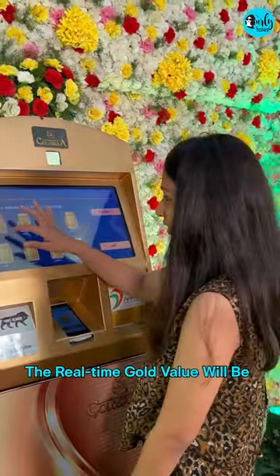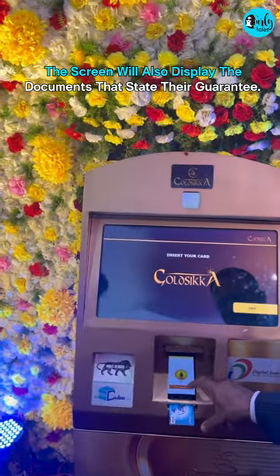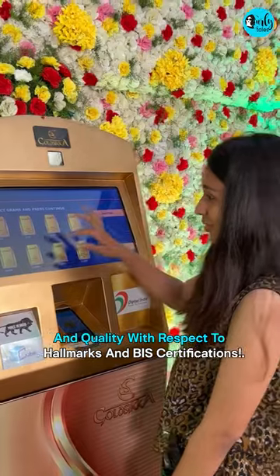The real-time gold value will be displayed on the ATM screen. The screen will also display documents stating their guarantee and quality with respect to hallmarks and BIS certification.